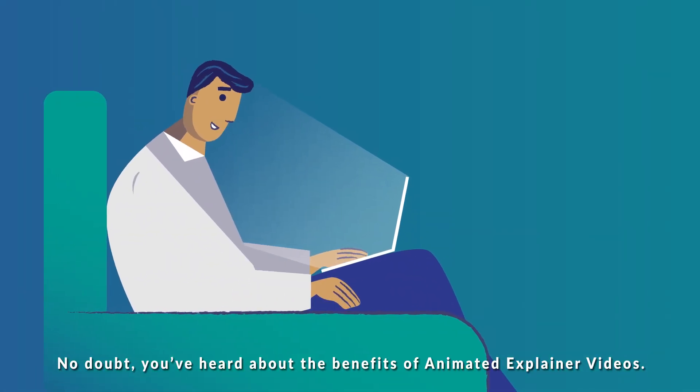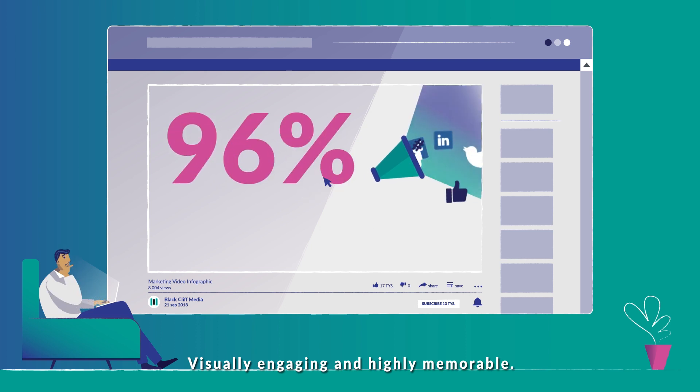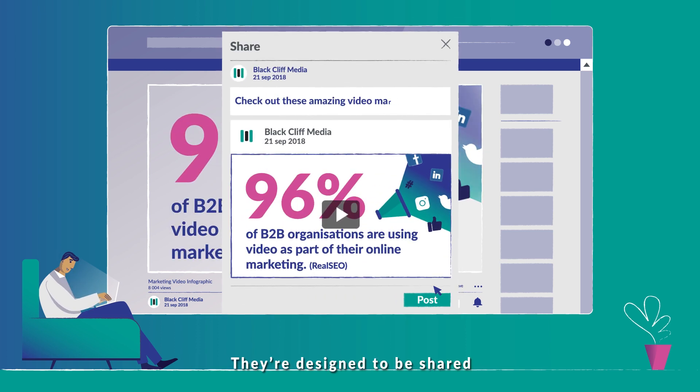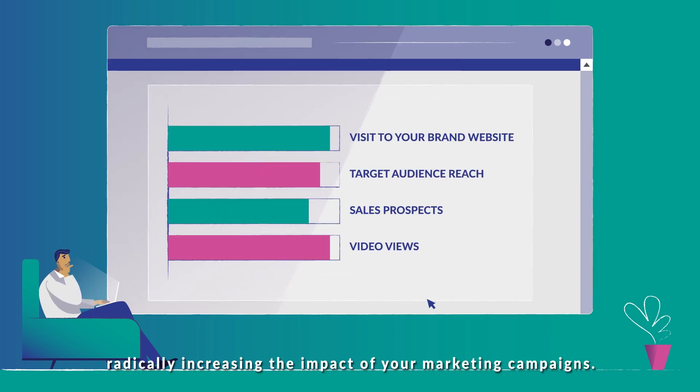No doubt you've heard about the benefits of animated explainer videos. Visually engaging and highly memorable, they're designed to be shared, radically increasing the impact of your marketing campaigns.